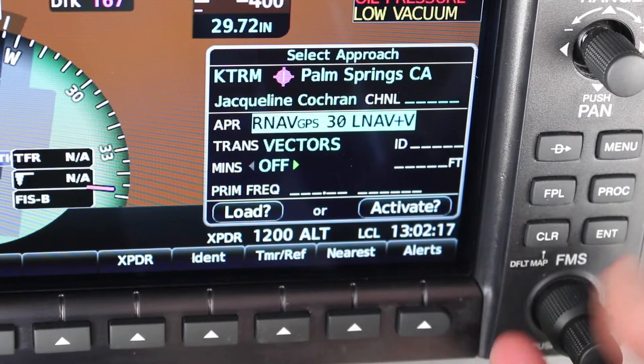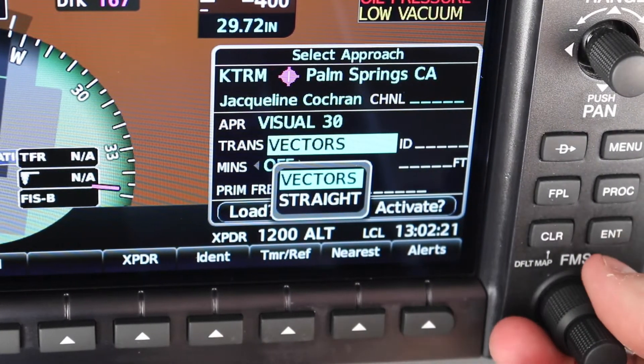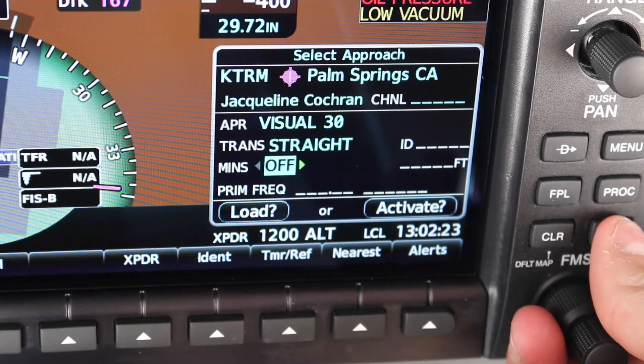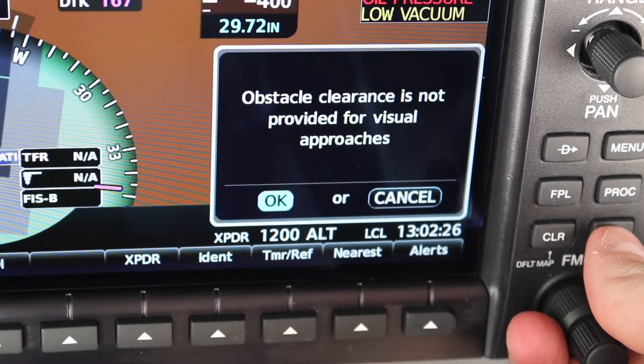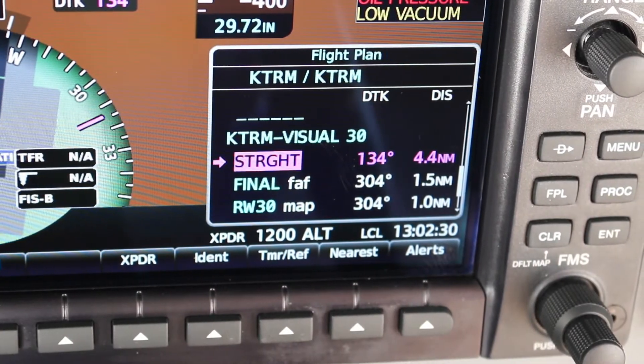Beside the option to select an instrument approach, the NXI now offers visual approaches. This provides you with guidance in VMC based on a 3-degree glide slope from the threshold of the runway. Simply select the runway for which you've been cleared to land, select vectors or straight-in for the final approach, intercept and just fly a visual approach. You can even couple it with the autopilot. This feature is especially interesting when you're operating at an airport without an ILS.